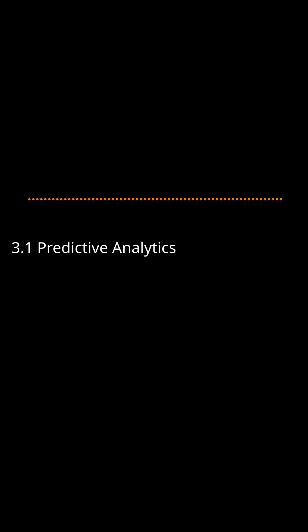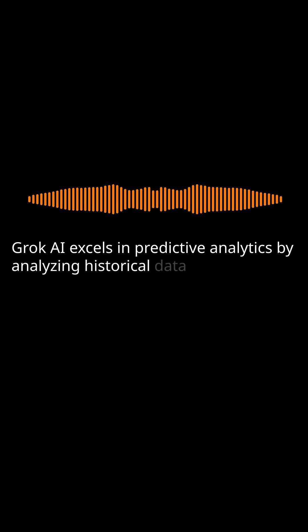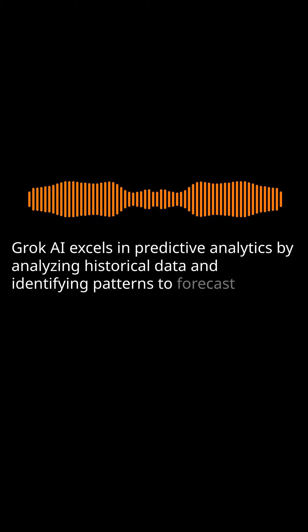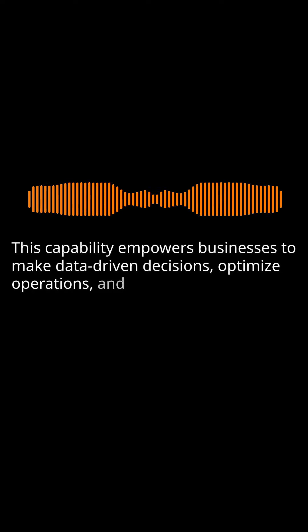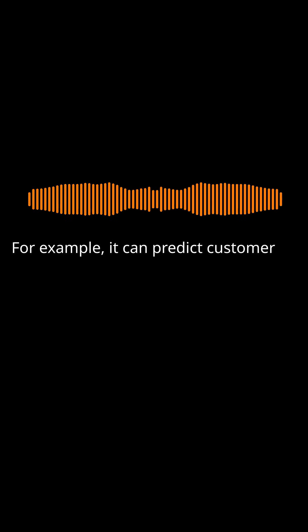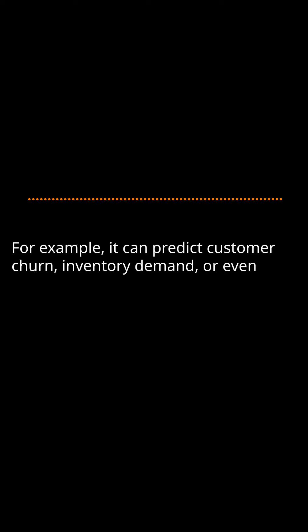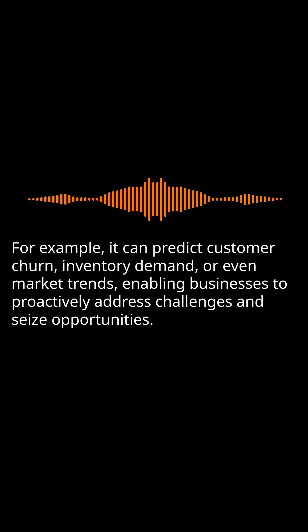Predictive Analytics: Grok AI excels in predictive analytics by analyzing historical data and identifying patterns to forecast future trends. This capability empowers businesses to make data-driven decisions, optimize operations, and improve overall performance. For example, it can predict customer churn, inventory demand, or even market trends, enabling businesses to proactively address challenges and seize opportunities.